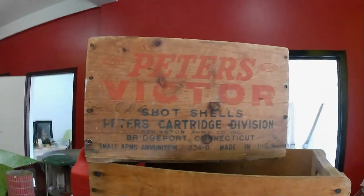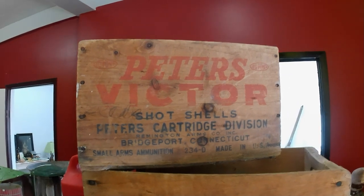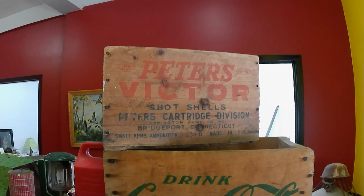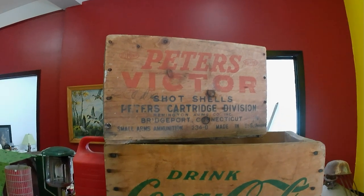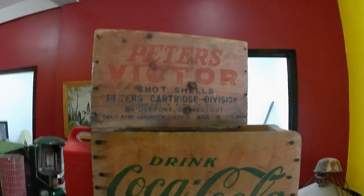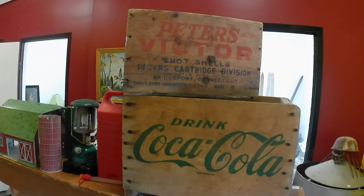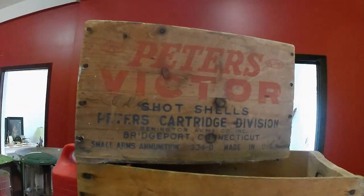Hey folks, so I did kind of a house call, kind of a pre-garage sale pick basically. I had a local fellow come into the store and they had some stuff that they were wanting me to look at. They were having a garage sale town-wide tomorrow, so I'm prepping for that. They had some stuff set aside for me, and this is some of the stuff.